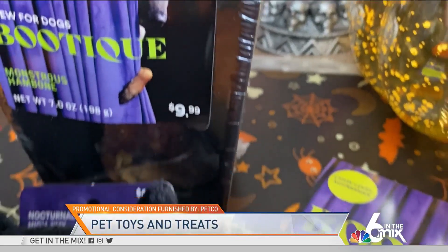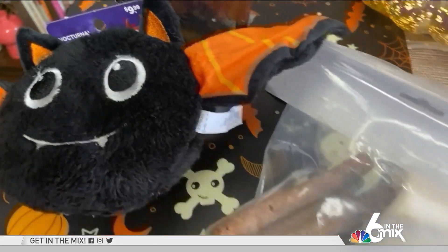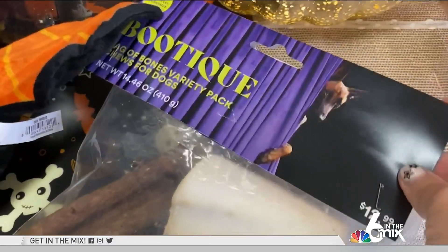Rabbits and bearded dragons are also included. You know what? Just ask Roxy — I dressed her in this adorable teddy bear costume to see what she thinks. All these items are available in stores or online.